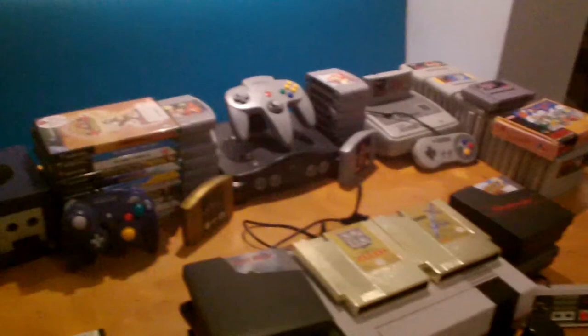So my mum, she used to collect consoles. For instance, she has the Game Boy, the GameCube, the N64, all of that. Now I have not seen them in ages, so I'm going to see how many consoles she has and I will show them all to you.